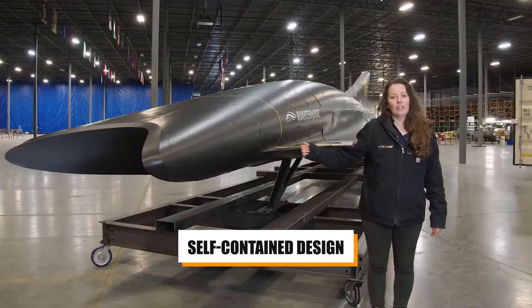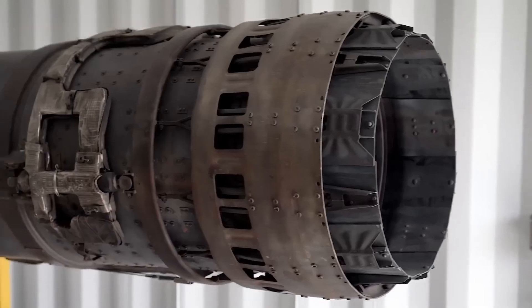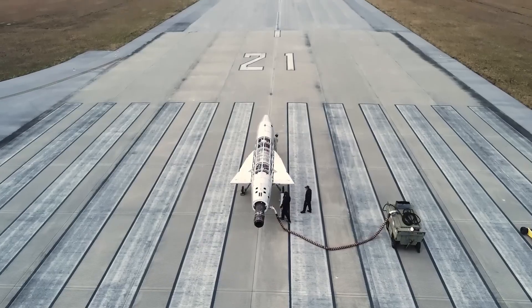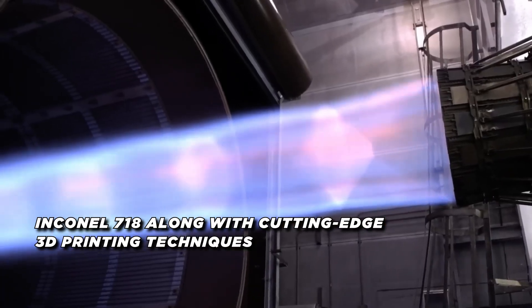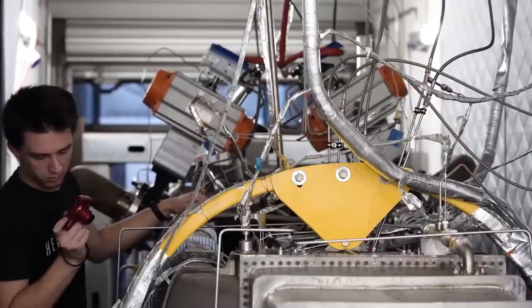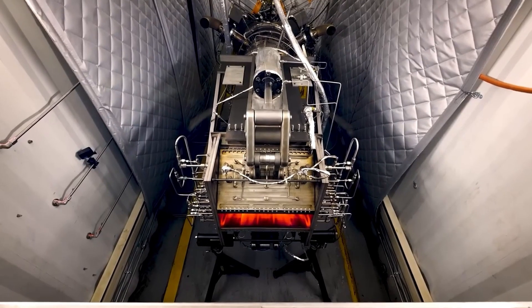A key advantage of the Chimera is its self-contained design. Unlike some experimental hypersonic vehicles that require rocket boosters for initial acceleration, a Chimera-powered aircraft can take off and land conventionally, translating to significant reductions in operational complexity and potential cost savings. The extreme temperatures and pressures of hypersonic flight demand advanced materials, and Hermias addresses this by employing heat-resistant alloys like Inconel 718 along with cutting-edge 3D printing techniques, enabling the creation of complex engine components optimized for the unique stresses of the hypersonic environment. The Chimera's design represents a significant step forward, combining proven jet engine technology with innovative solutions and advanced materials, demonstrating a viable and potentially more scalable path towards reliable hypersonic flight.